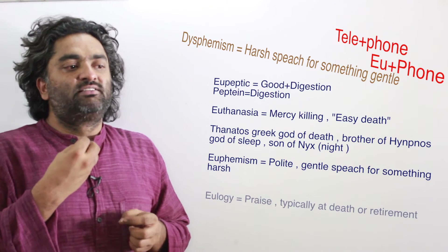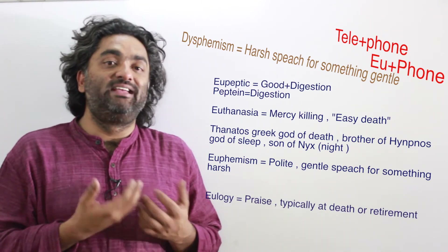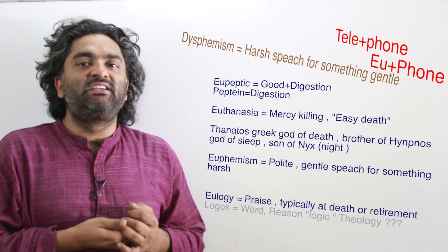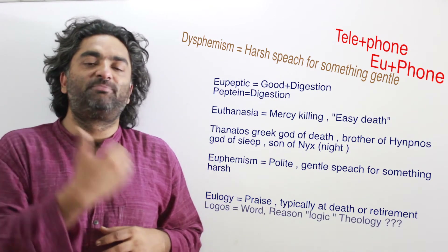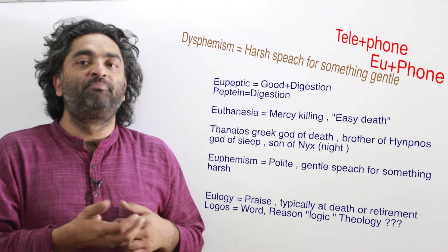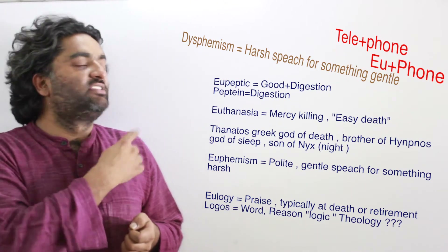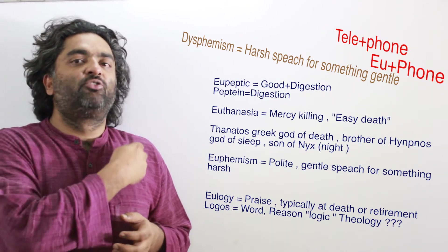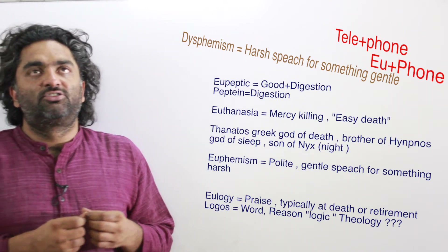Eulogy means high praise — good things spoken or written about someone. It is typically used at funerals, where someone comes to a church and delivers a speech extolling the virtues of the deceased — or written as an article in a newspaper. The root is 'eu' (good) and 'logy' (writing or idea), so eulogy means good writing or words about someone.